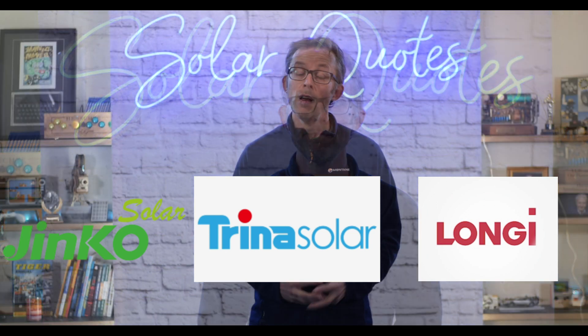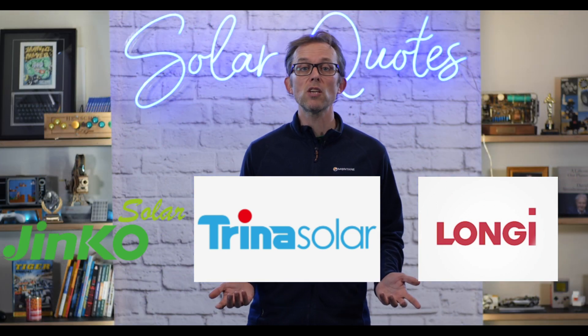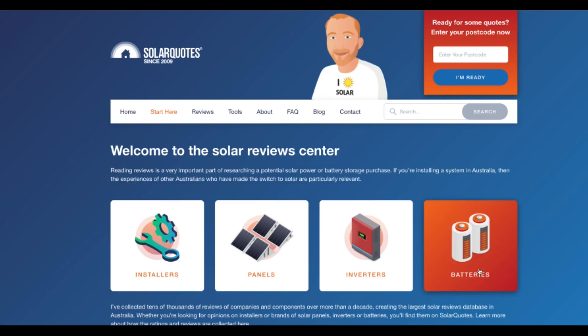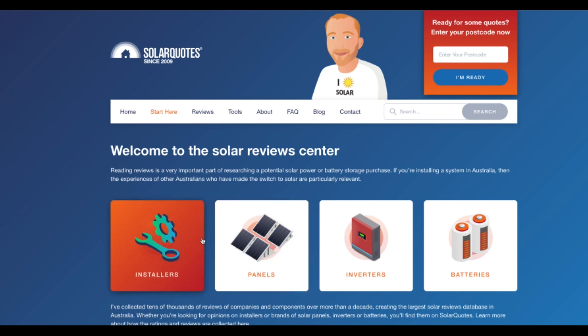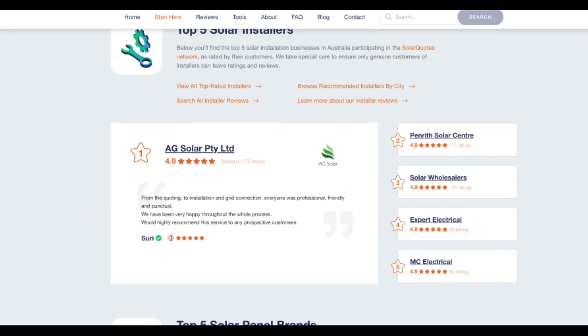So the best value solar panel brands in Australia in 2021: Trina, Jinko, Longi — can't go wrong if you want value for money. If you want to find out more about any of these solar panel brands, go to solarquotes.com.au. We've got thousands of reviews from real customers in Australia, loads of blog posts that go into detail on the companies and the specific panels, and everything you need — including great installers to put the panels on your roof.